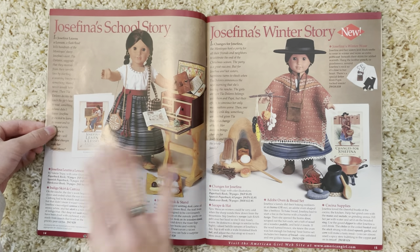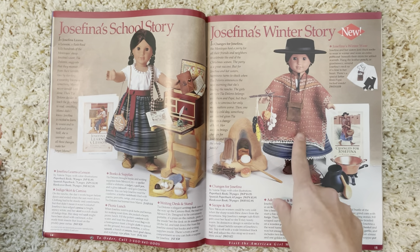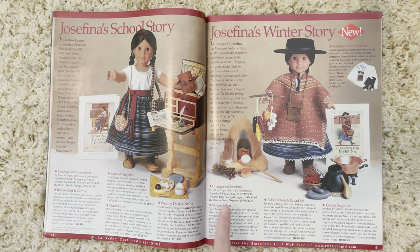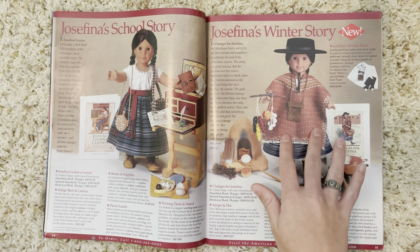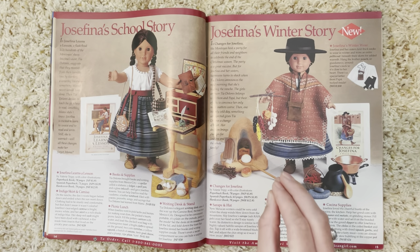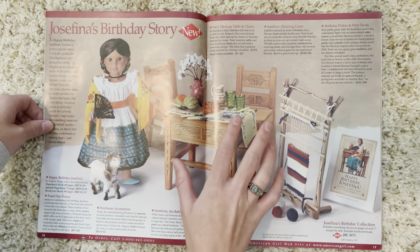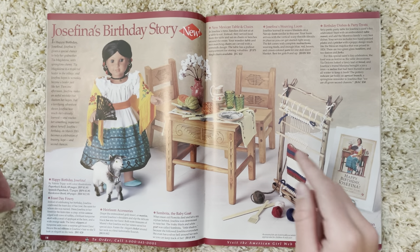We have Josefina's school story — I love this bag, it is so pretty. This outfit looks like it was new back in 1999. Then Josefina's winter story — I actually remember seeing this when I first got Josefina around 2009 or 2010. This is her adobe oven and bread set, so detailed and spot on. Down here it has an explanation and pronunciation — it's called a serape. Then we have her birthday story with a beautiful little vase of flowers and her weaving loom, which I was shocked at how cheap it was.